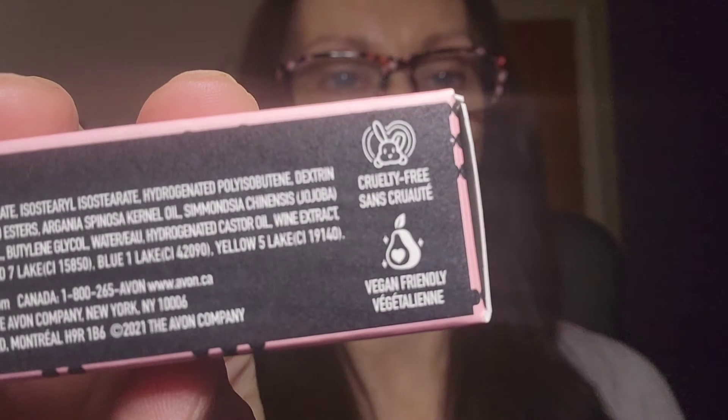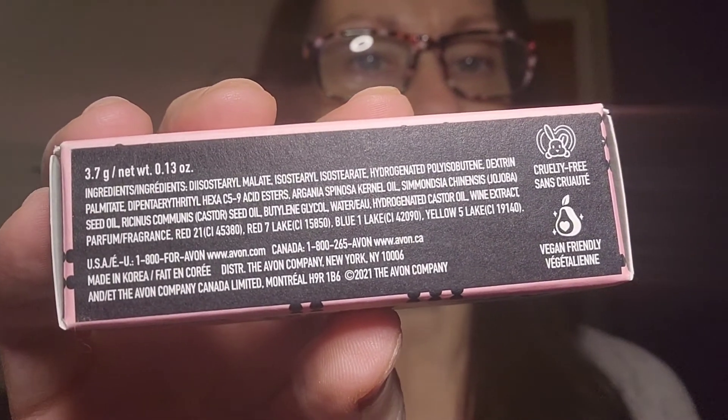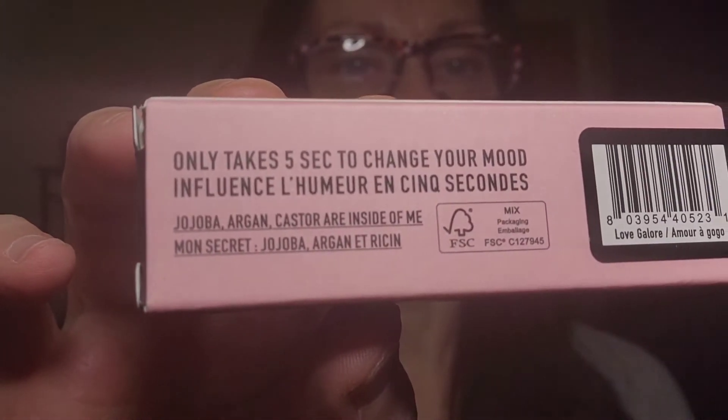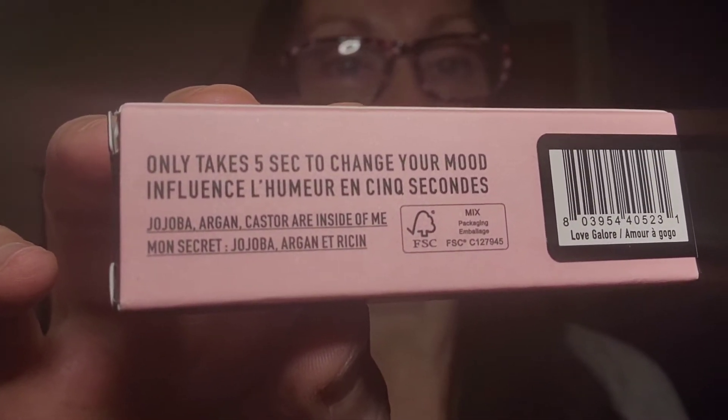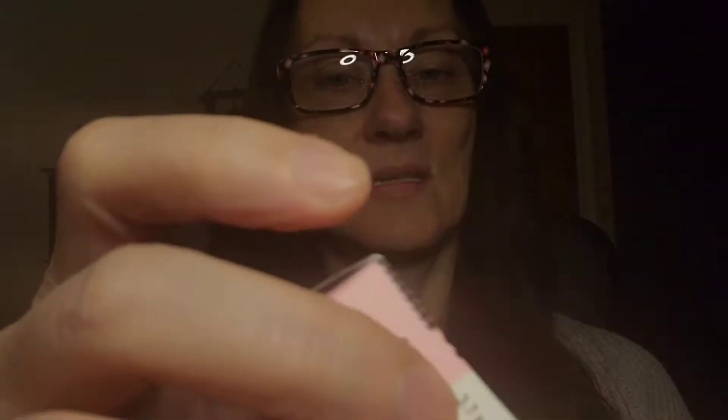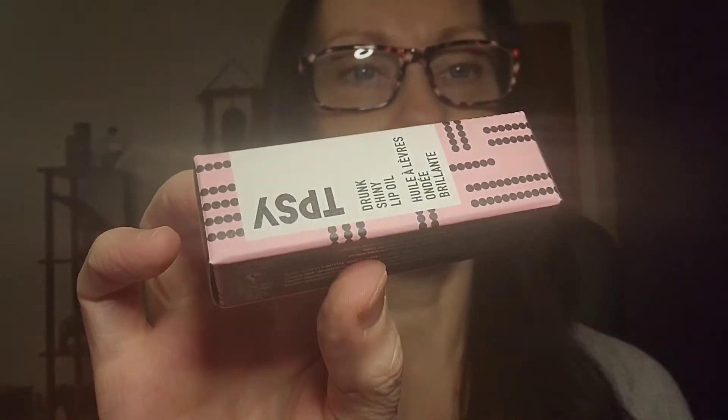There's a list of other ingredients — obviously they need to have preservatives and stuff like that — but here's where it has the jojoba, argan, and castor oil ingredients. So let's open this up and see what it's about.